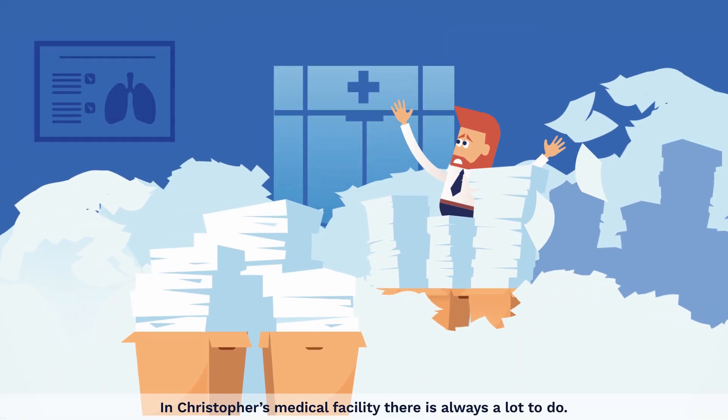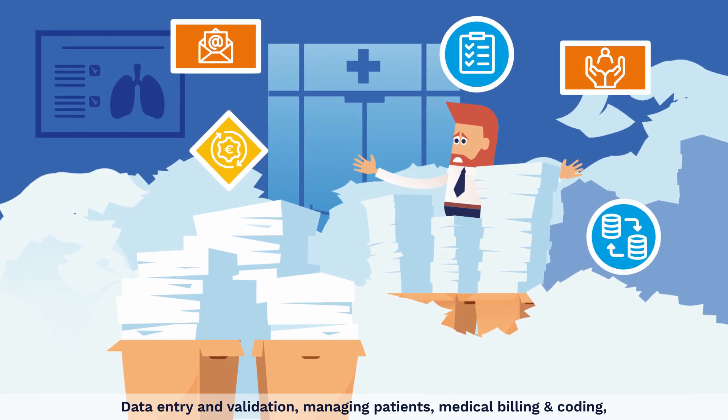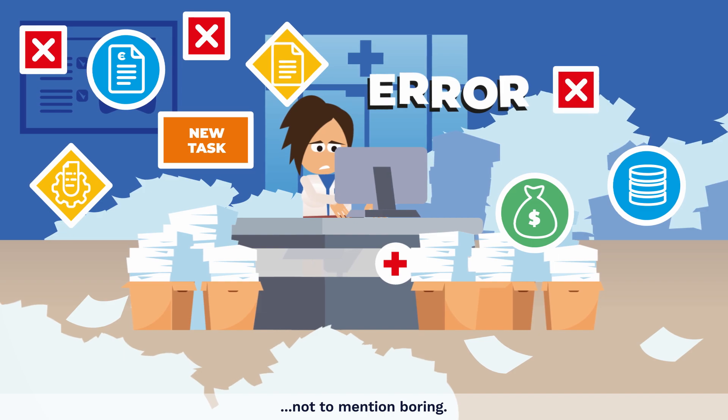In Christopher's medical facility, there's always a lot to do: data entry and validation, managing patients, medical billing and coding, and processing insurance claims, just to name a few. All these tasks are repetitive, not to mention boring.